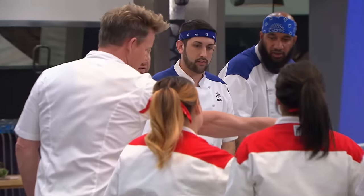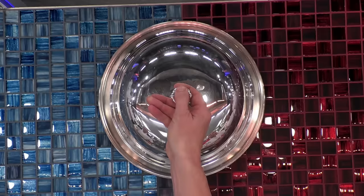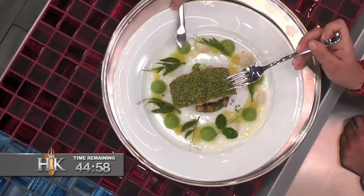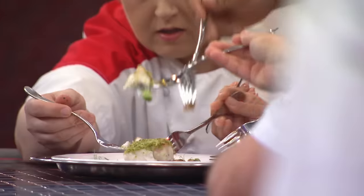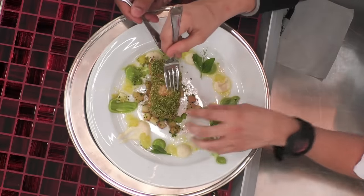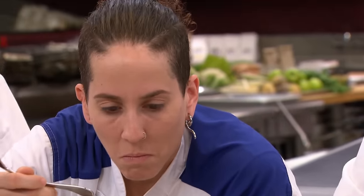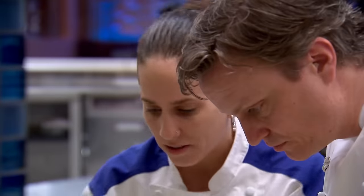Are we ready? Yes, Chef. Your 45 minutes starts now. In the first of three black jacket challenges, Chef Ramsay is having the all-stars recreate a 16-ingredient entree — the most intricate dish he has ever presented in a taste it, make it challenge. I'm confused by the fish. It's a little bit dense, a little bit dry. I look at that bloodline underneath. Just by the bloodline, I can tell it's not halibut. It's bass. Fingers crossed.